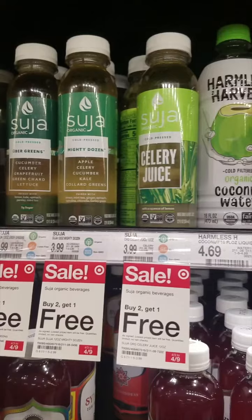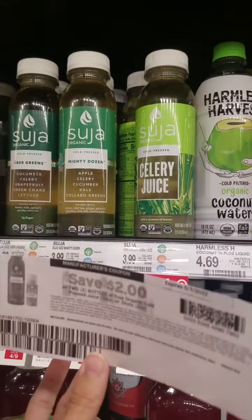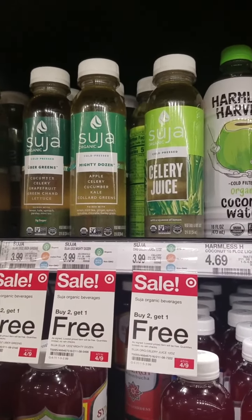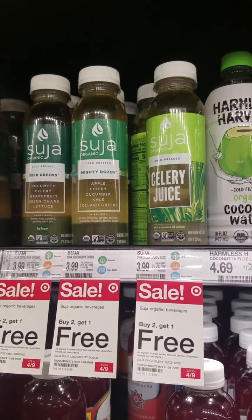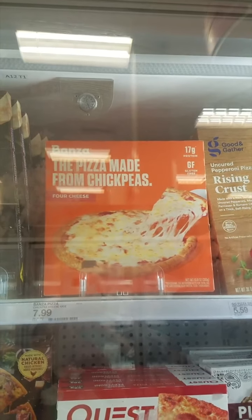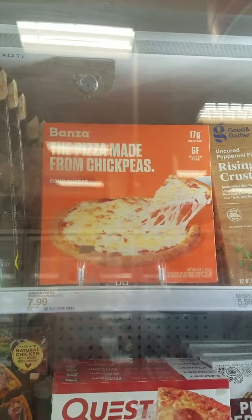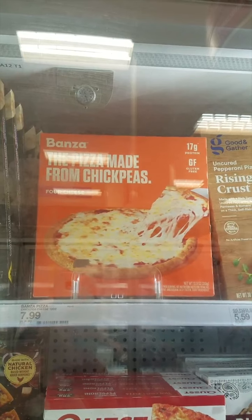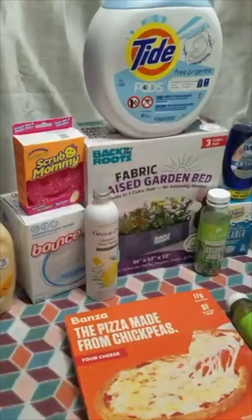These Suja juices are on a buy-two-get-one-free sale, and I have a $2 printable coupon from coupons.com, so that's going to bring these to $2 a piece. I can't believe these are $8 at normal price — the price of food is really going up. We do have a $2 rebate on Ibotta for the Vonda Pizza, which brings it down to $6.